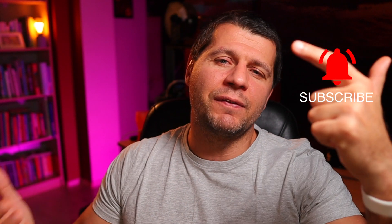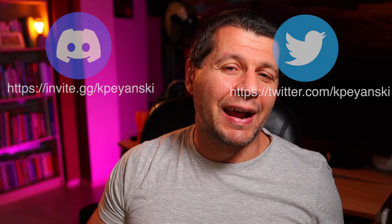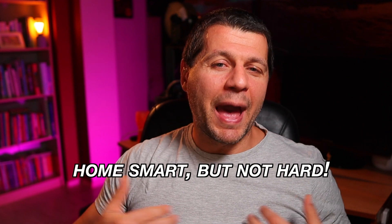With that, my top 5 smart home gadgets ranking on Amazon during Black Friday concludes. If you wish to support this channel's existence, you can use the affiliate links or check the support methods in the video description, subscribe with the notification bell, like this video, join my Discord, and follow me on Twitter. And remember: home smart, but not hard. I'm Kirill, and I'm done speaking. Bye!